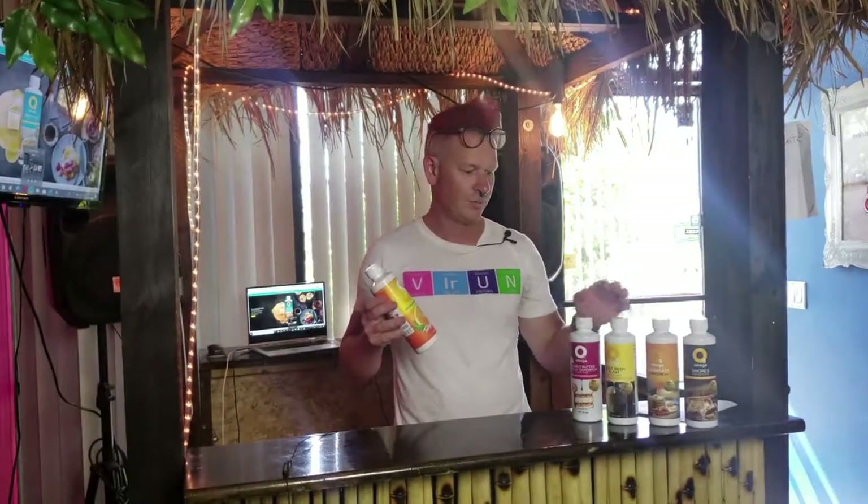These other flavors are great too. We have our not-peanut-butter-and-jelly-sandwich flavor — just completely vegan, no dairy — and they all just taste wonderful. Check them out and visit O3smoothies.com today.